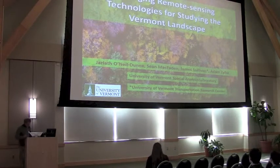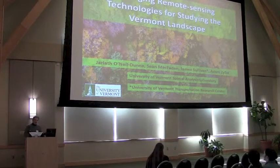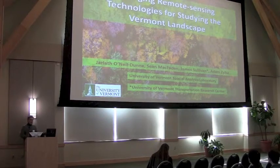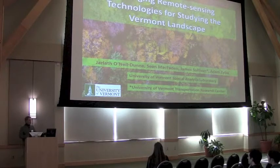Thank you. Good afternoon. So this afternoon I'd like to talk about some remote sensing technologies that we believe are increasingly becoming more prevalent in the state, and we believe that these technologies have important implications for research here and elsewhere in the region.